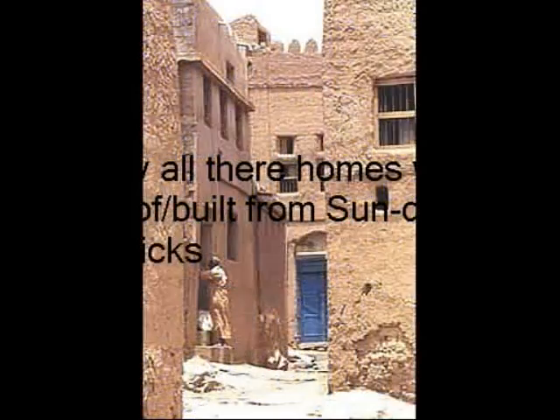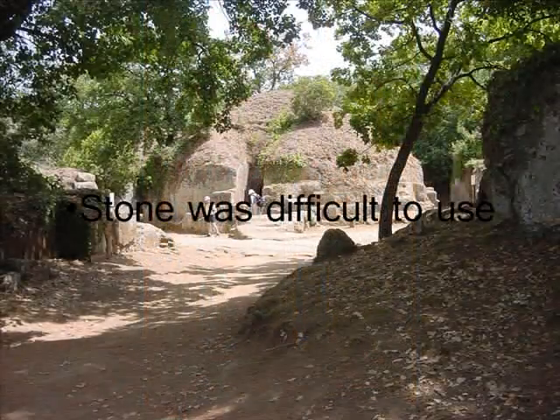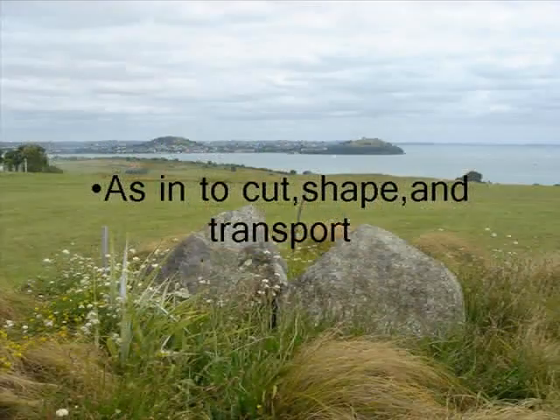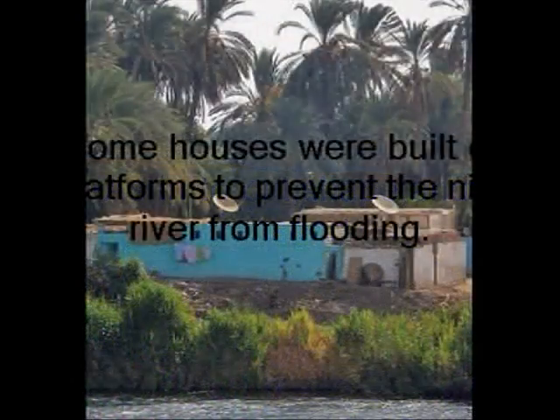Most of their homes were built from sun-dried clay bricks. Stone was difficult to cut, shape, and transport. Some houses were built on platforms to prevent the Nile River from flooding.